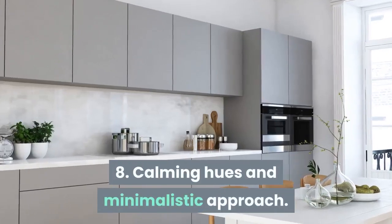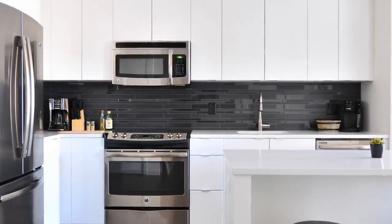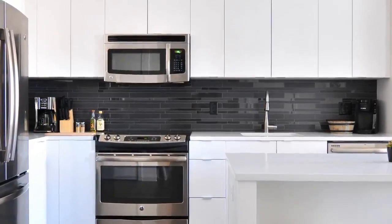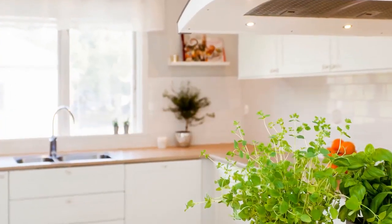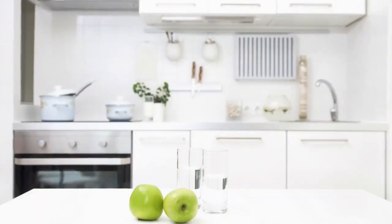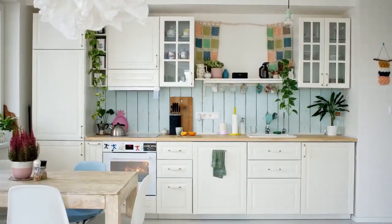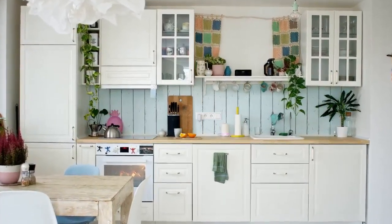8. Calming hues and minimalistic approach. Light colors and straight lines are not going anywhere yet. They add a sense of calm to the kitchen. White glossy laminates paired with white marble makes the kitchen look simple and uncluttered. Just some pop of color is sufficient to highlight the area in this case. The color can be added using the latest kitchen appliances, some cabinets or even using bright upholstery.